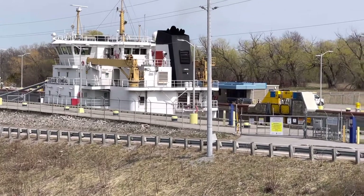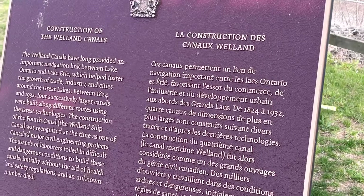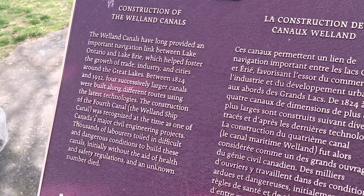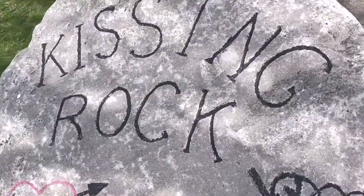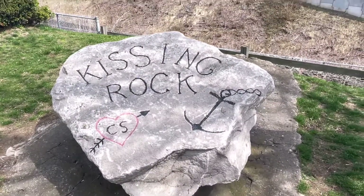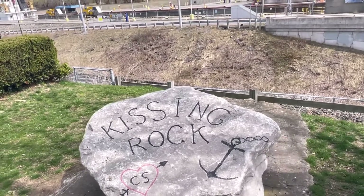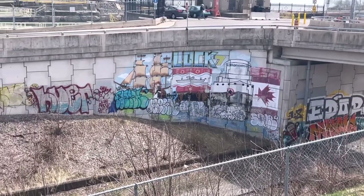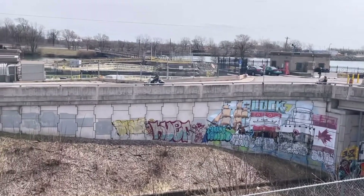It's moving! There's information here about the construction of the Welland Canals. And there's something called the Kissing Rock — I think it's for pictures, it looks good. It looks beautiful. Bikers are out as well!